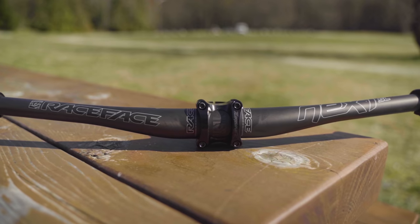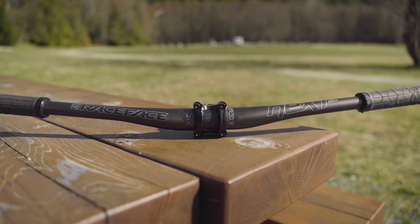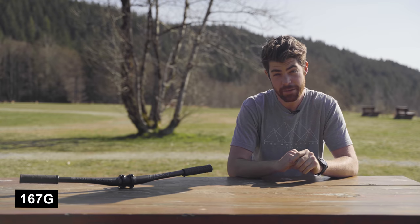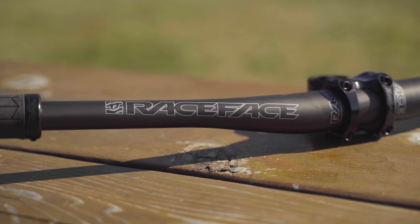We're here at the RaceFace booth — pretty sparsely decorated, but that's okay — and we're checking out the new Next SL handlebar. While handlebars don't look very visually exciting, there are some pretty interesting things going on here. For starters, RaceFace is calling this the world's lightest 35-millimeter clamp handlebar at just 167 grams.